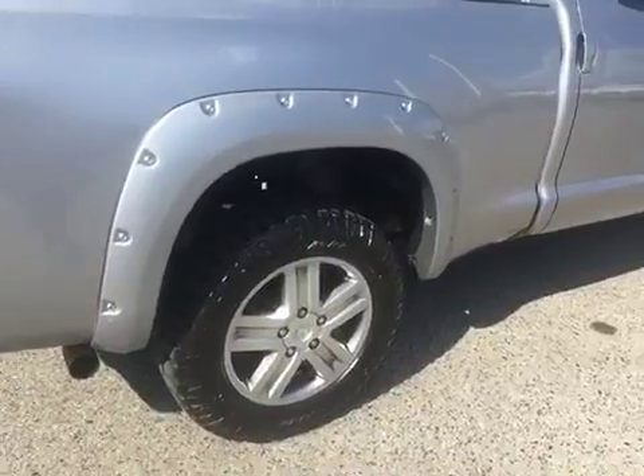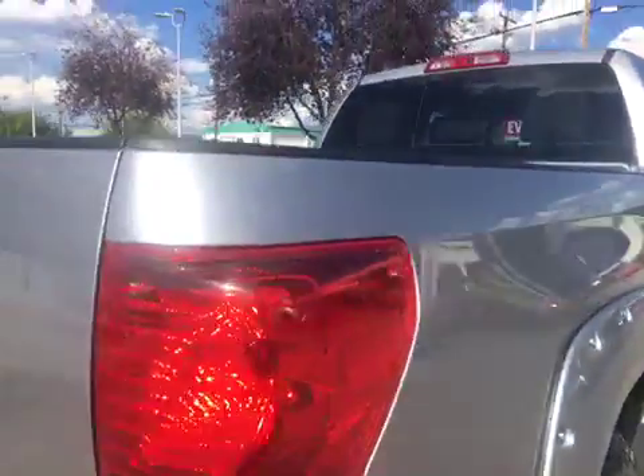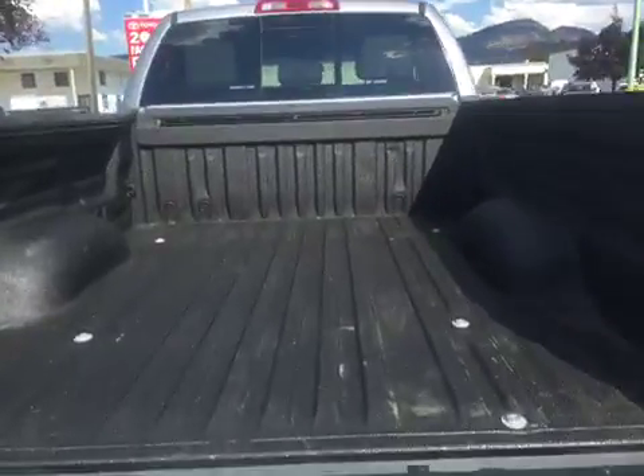This truck comes with some add-ons. We've got some fender flares and some Duratrac tires in good condition. We have a drop-assisted tailgate that locks, with a plastic box liner in the back.